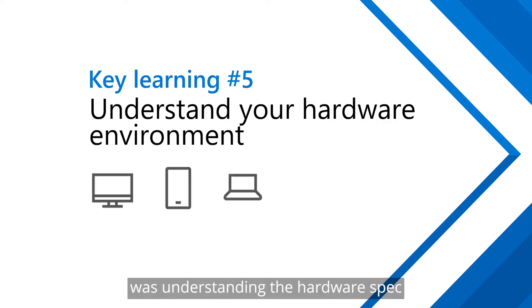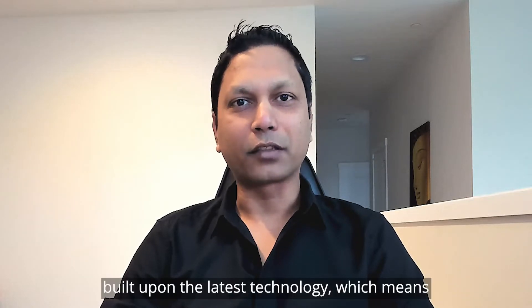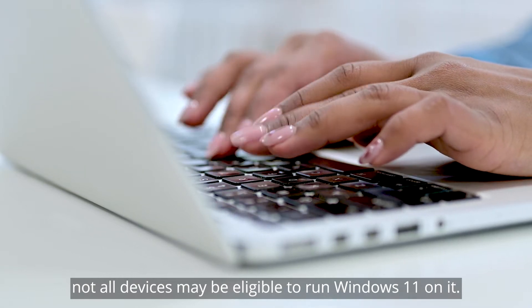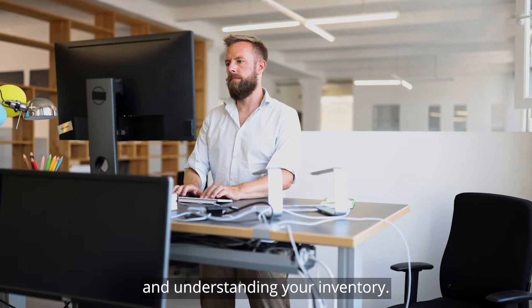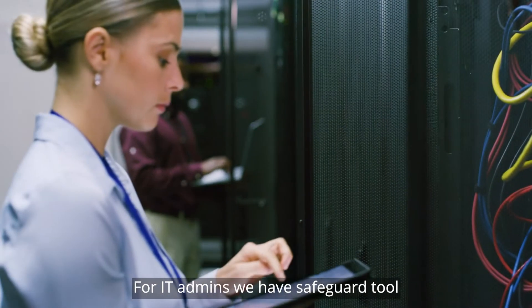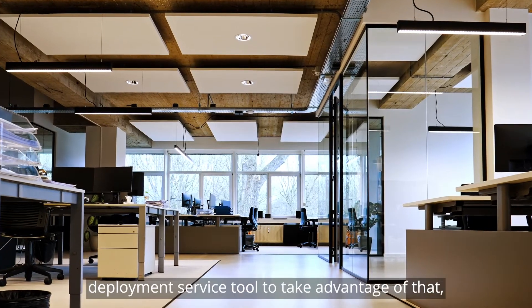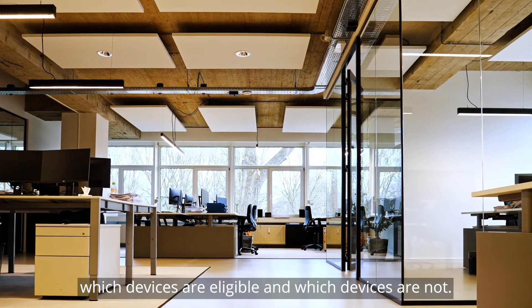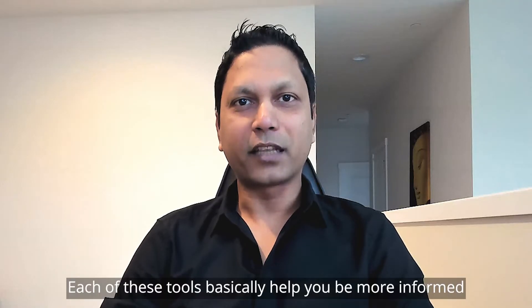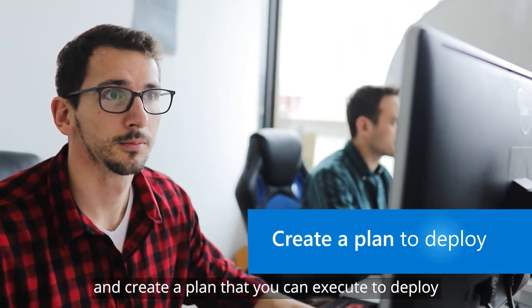The key learning from our journey was understanding the hardware spec for eligible devices. Now, Windows 11, as I mentioned, is built upon the latest technology, which means not all devices may be eligible to run Windows 11. So it requires preparation and understanding your inventory. For IT admins, we have a safeguard tool, which is part of Windows Update for Business Deployment Service, to take advantage of that. It will scan your environment and tell you which devices are eligible and which are not. Each of these tools help you be more informed about the devices that are eligible and create a plan that you can execute to deploy.